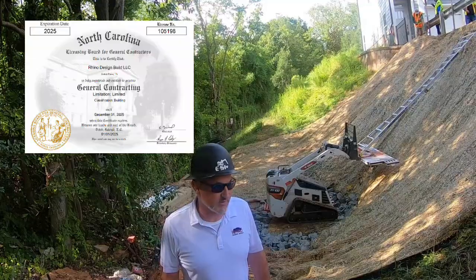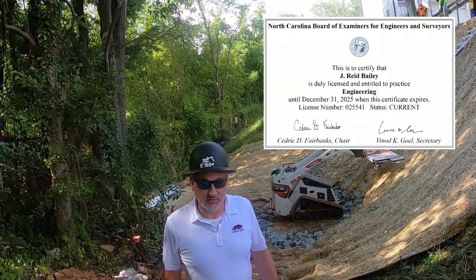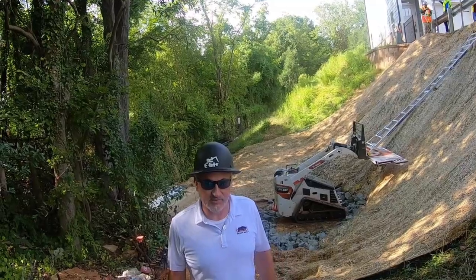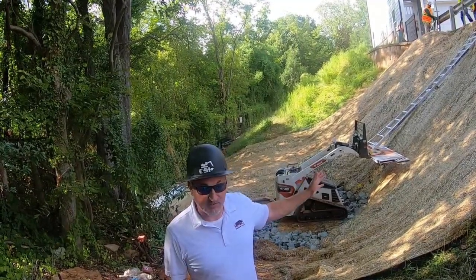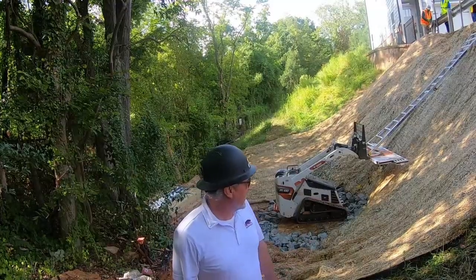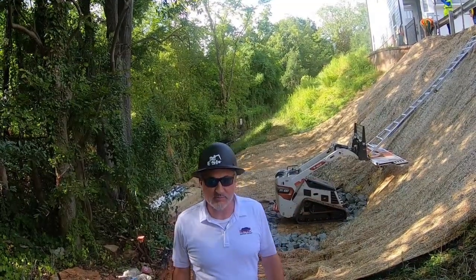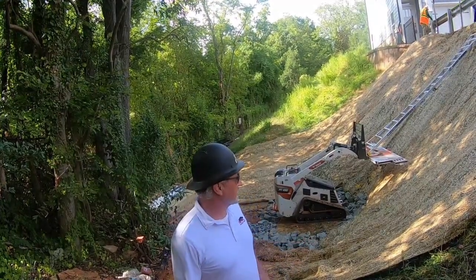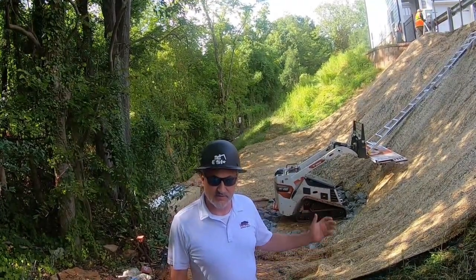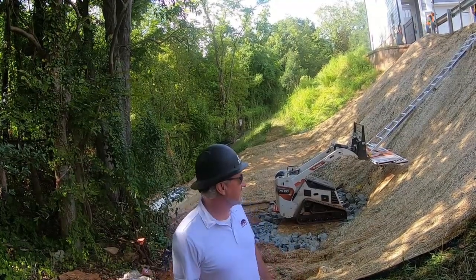Rhino Design Build are licensed as general contractors and engineers in North Carolina and other states in the southeast. What we do is we help people with turnkey soil, water, and erosion stabilization solutions. This was a failing slope — many people looked at it, nobody really came up with something they felt comfortable putting their stamp on, until we got called. We put together a plan, the City of Charlotte accepted it, and here we are implementing it today.